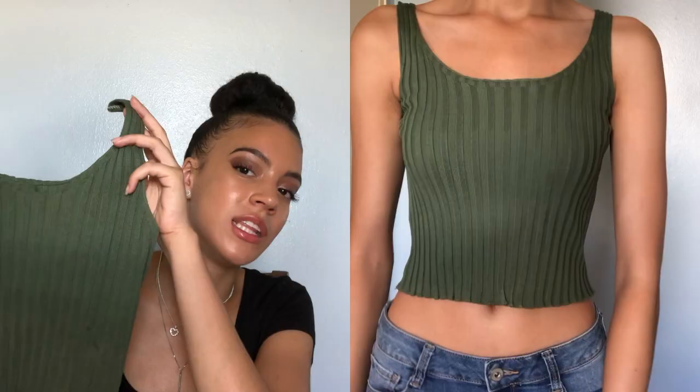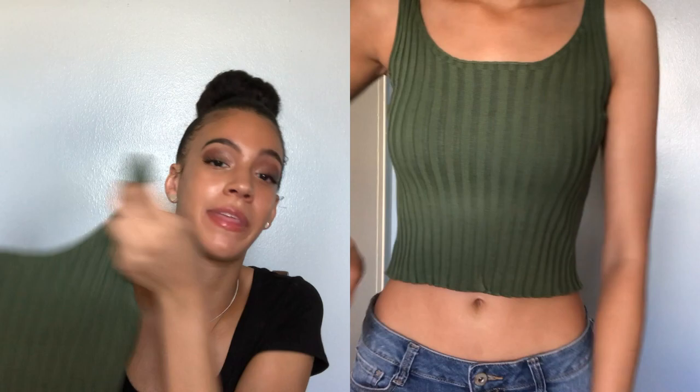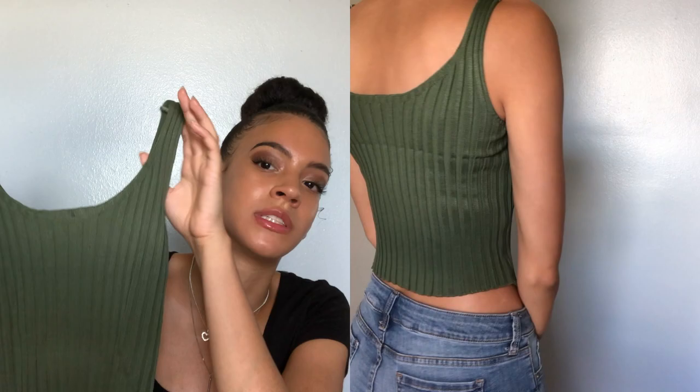Moving on to the summer clothing part of this haul. Next up is this dark green — olive or pine green — tank top. They have it in so many colors: white, pink, blue, every color you can imagine. I went ahead and got the green because I don't have anything this color and I feel like it'll be cute with some denim shorts, like I paired it in the video. It does have a striped detailing and it's pretty stretchy. When I first took it out of the packaging I was worried it was going to be stiff, but it still has a stretch to it. I got it in a size small and it was only $5 — you can't go wrong with a simple plain tank top.